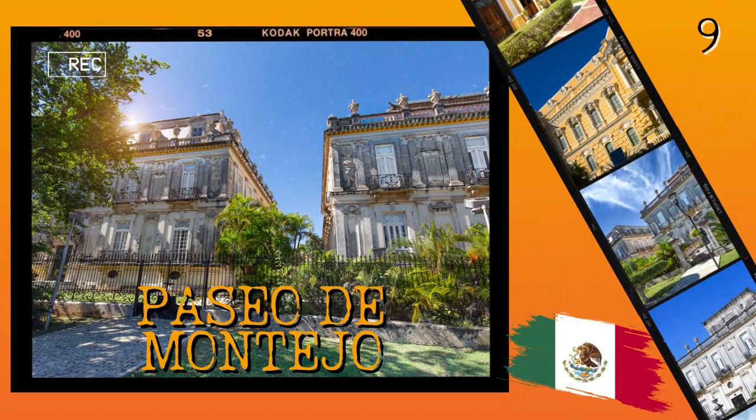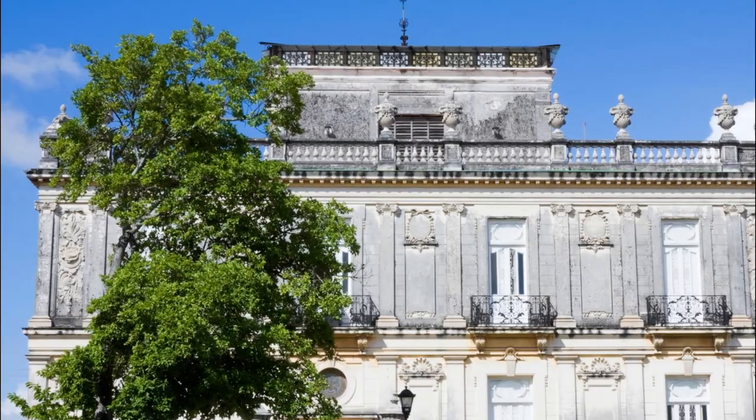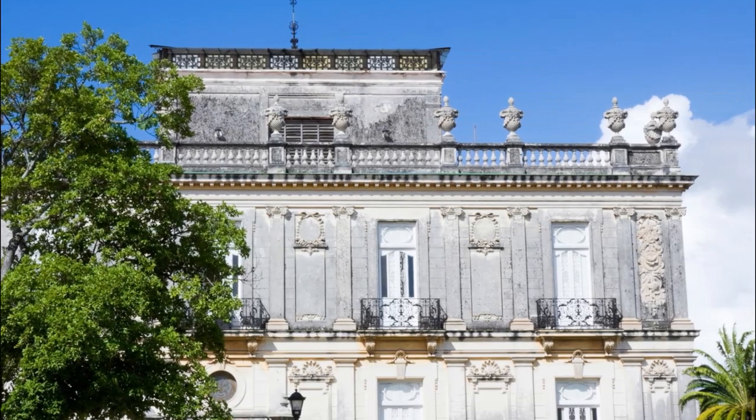Number 9: Paseo de Montejo. This grand avenue in Merida is known as the city's most important and elegant boulevard. Paseo de Montejo was built in the late 19th century by wealthy Mexican entrepreneurs and features a number of beautiful neoclassical-style buildings. The boulevard is lined with grand mansions, civic buildings, and monuments that reflect the architectural influences of Europe during the time.